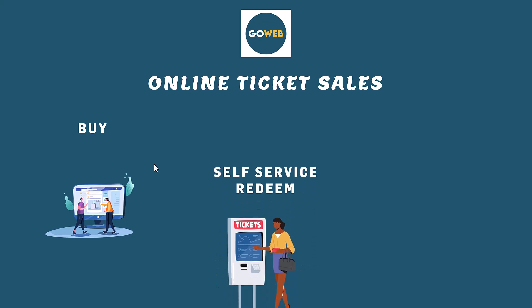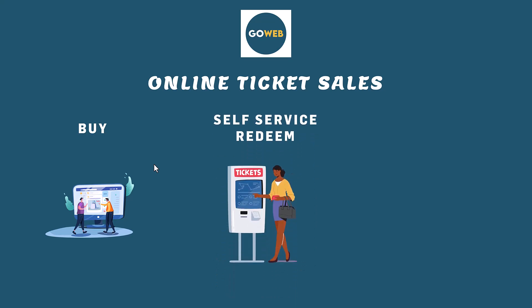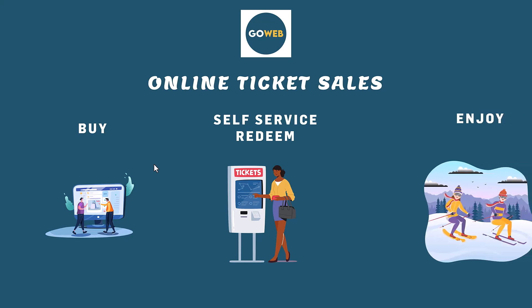Step 2: Redeem the purchased tickets, once on-site, in self-service mode. Finally, direct access to the lifts to fully enjoy the activities.